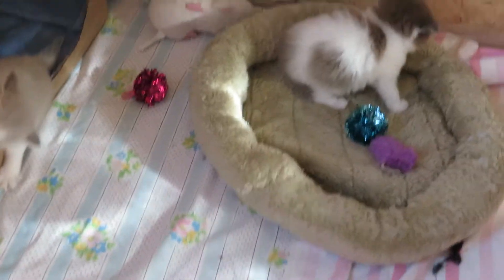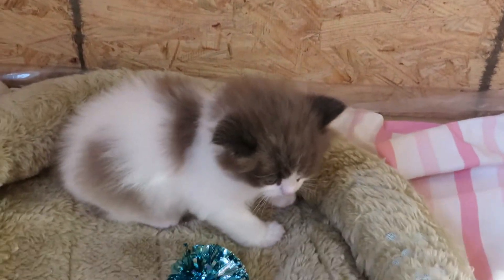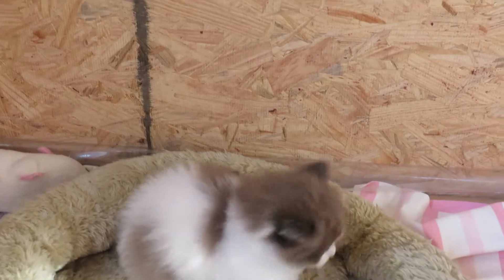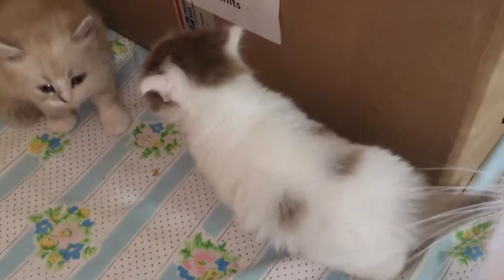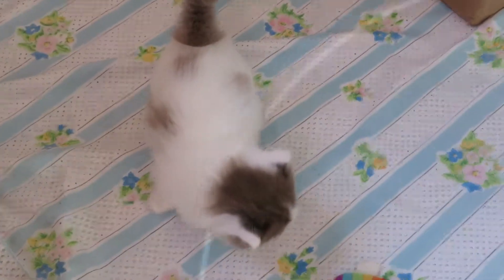From our March Madness litter we have two babies — they're both boys. This one is, right now anyways, the bigger of the two boys, and his name is Duke Blue Devils. And then we have our other little boy with the white-tipped ears and he's the Wisconsin Badgers, after the Final Four March Madness.